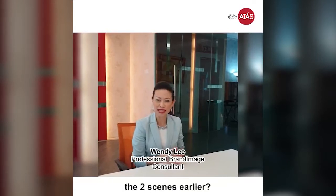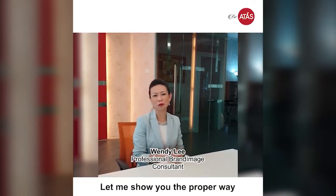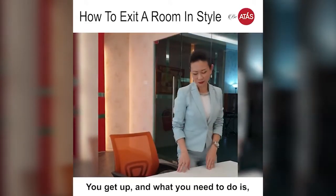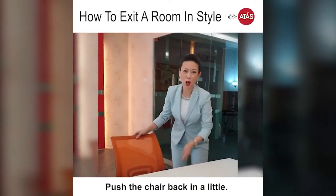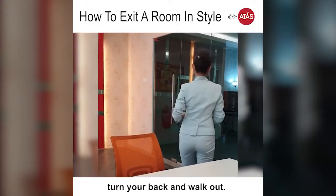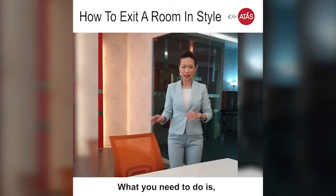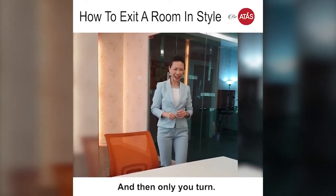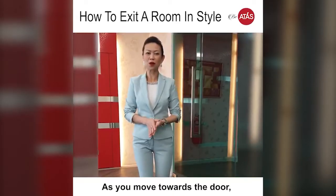See the difference between the two seats earlier? Let me show you the proper way to exit from your plans or place. You get up and what you need to do is push the chair back in a little. Don't immediately turn your back and walk out. What you need to do is take two steps back, nod at your client again and then only return.